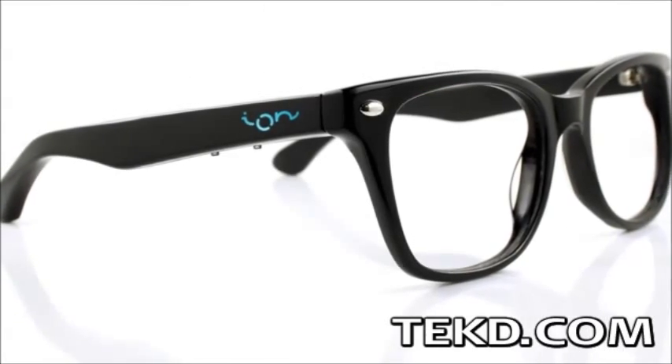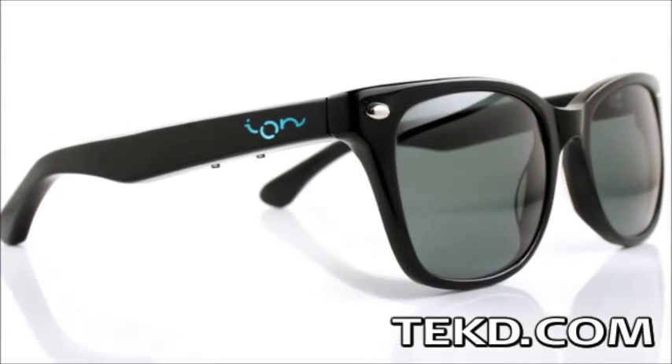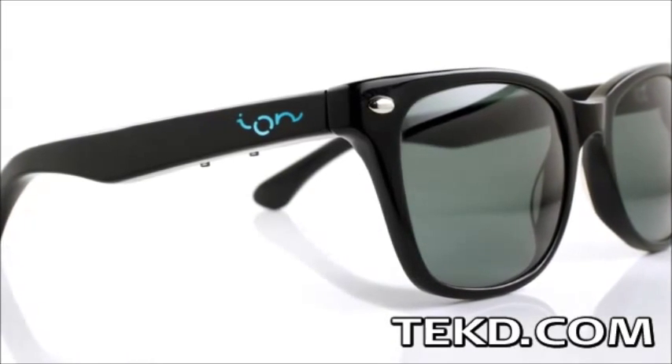Ion Glasses can be fitted with prescription lenses, or if you are lucky enough not to need a prescription, as a pair of sunglasses or just as an accessory.